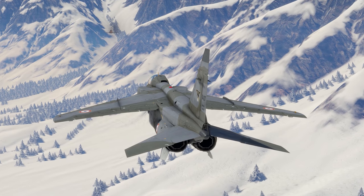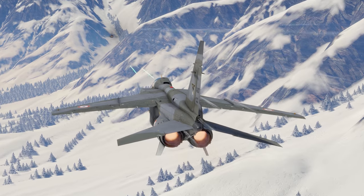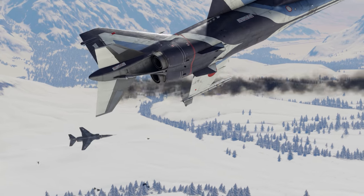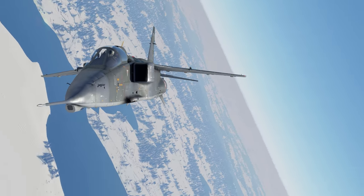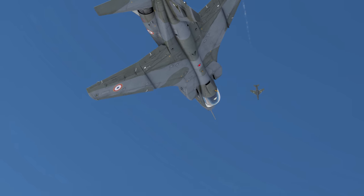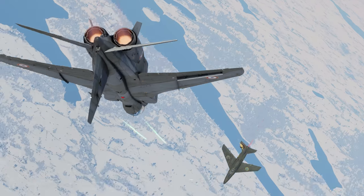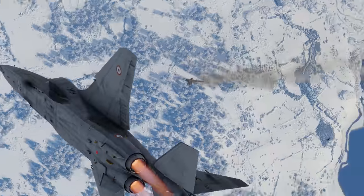If you're a fan of Japanese aircraft, you've probably noticed how similar it looks to the Mitsubishi T-2. It's also very similar in how it flies, since the Jaguar shows good speeds and maneuverability for its BR of 10.0.